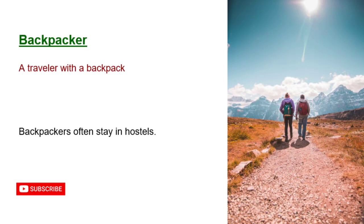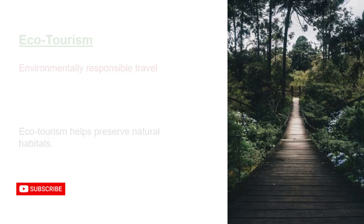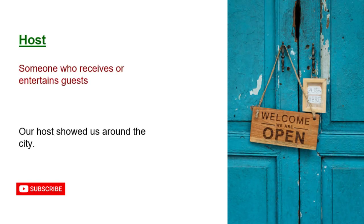Backpacker: a traveler with a backpack. Backpackers often stay in hostels. Continental: related to a continent or mainland. We went on a continental tour of Europe. Eco-tourism: environmentally responsible travel. Eco-tourism helps preserve natural habitats.